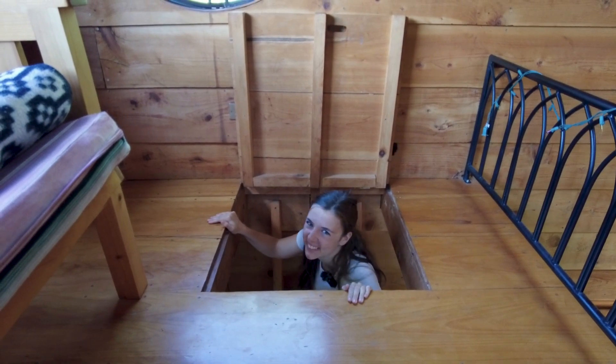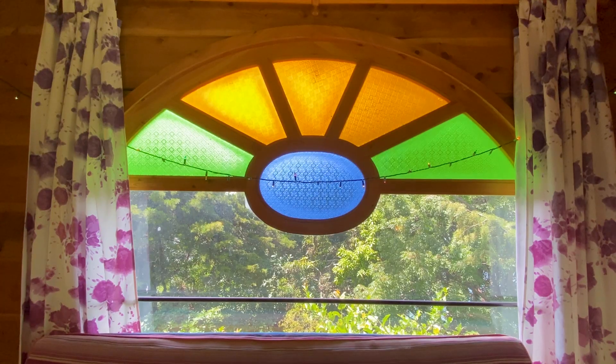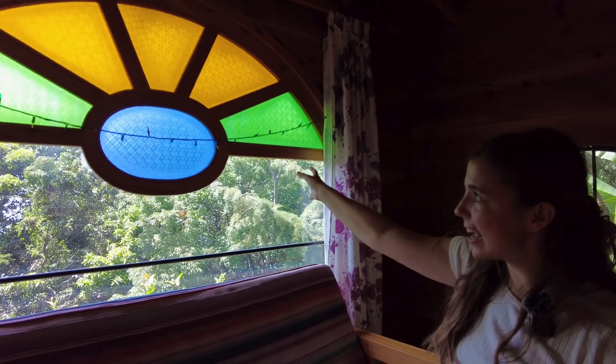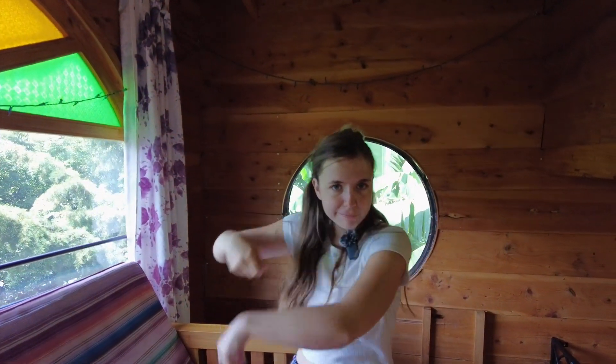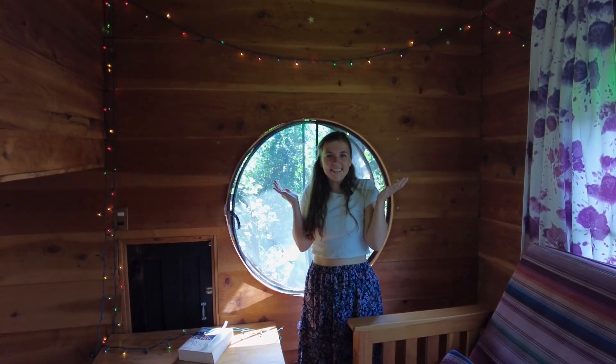This place is so cool. Once you make it up to the top, you see a huge couch, and behind it a window looking out into the trees. There's even some stained glass accents and curtains if you want to close them at night. Fairy lights — what a fun addition. I love it.